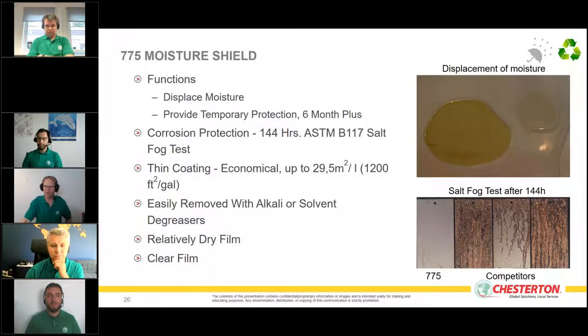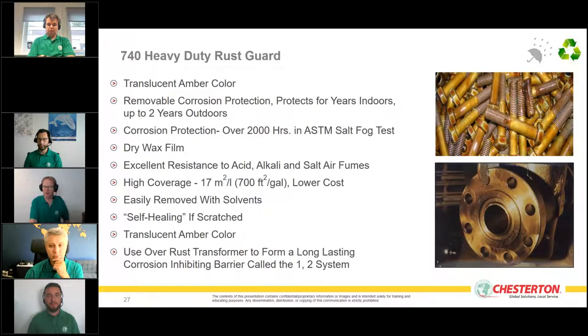The 775 is also very easy to remove — with a water-based cleaner like the 235 Super Steam Cleaner or 803 from Chesterton. For longer protection under very harsh environmental conditions including rain, we move to the next step: Heavy Duty Rust Guard 740.